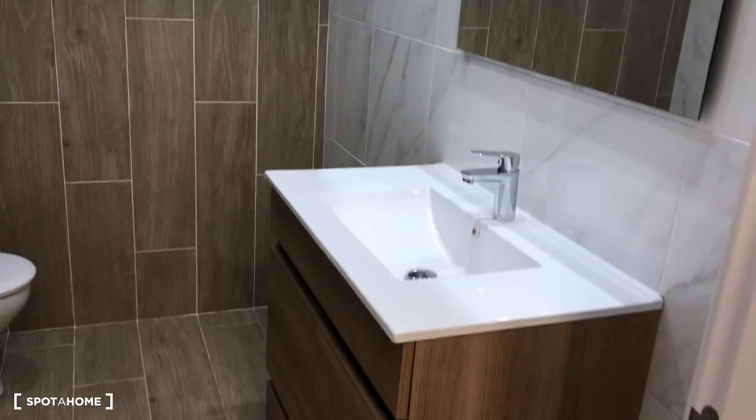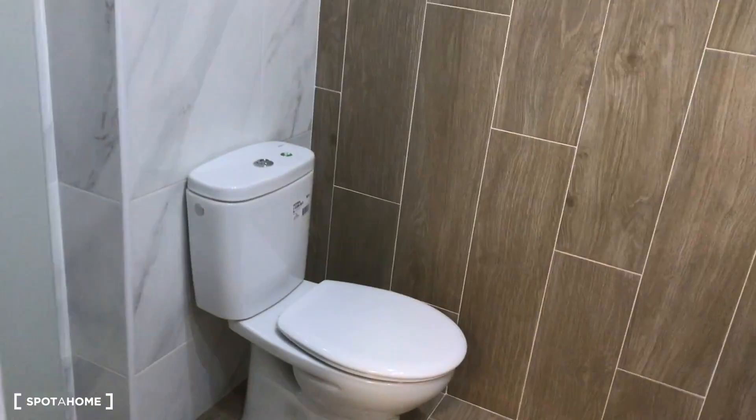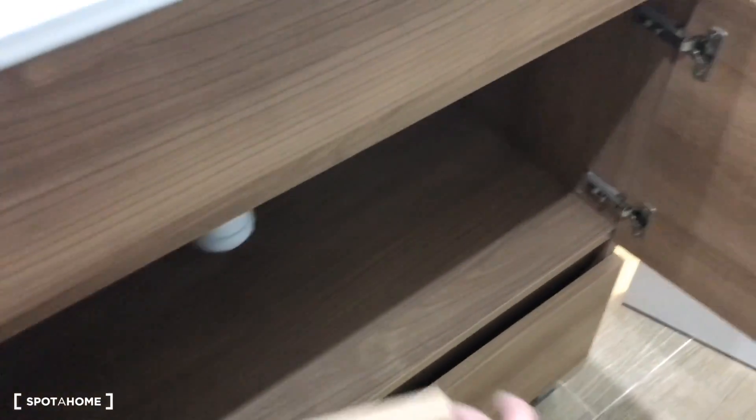Moving on to the bathroom — we have the sink with a big mirror above, and drawers underneath for your toilet products. There's the toilet, and on the corner we have the shower. Behind the glass you can check out the space — there's a cabinet under there for your toilet products, and extra storage space as well.